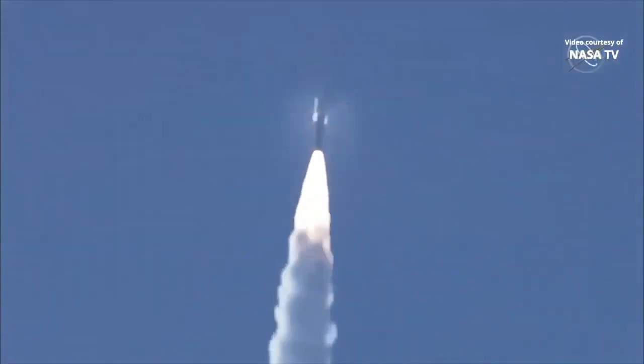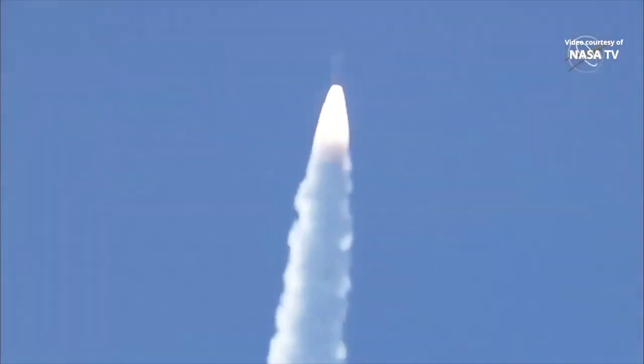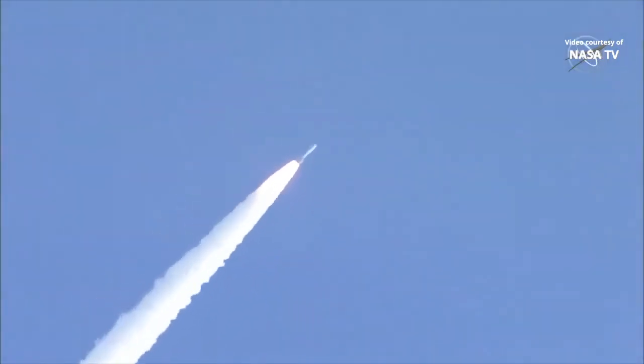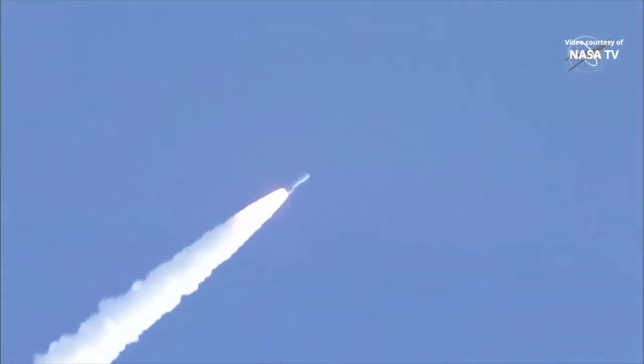And Mach 1 — Atlas V is now supersonic. And passing 45 seconds into flight, the vehicle is now passing through Max Q, maximum dynamic pressure.